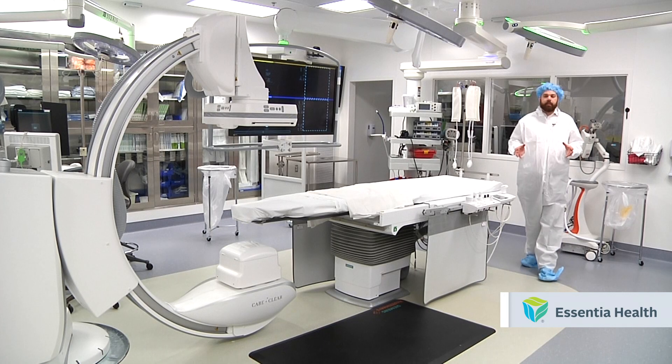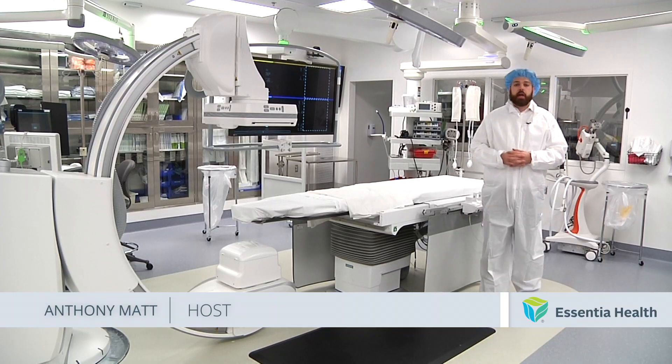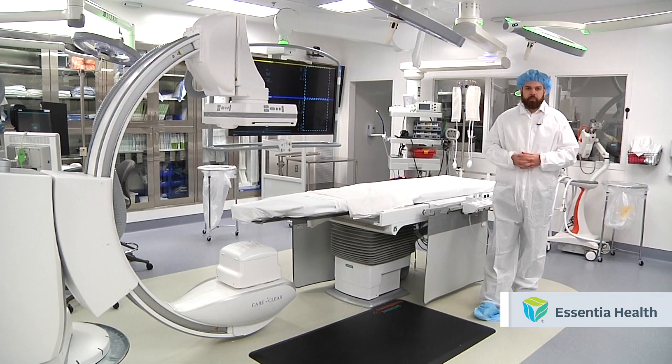Today on Medical Insight, we're in one of the brand new operating rooms inside Essentia Health St. Mary's Medical Center. We're talking about the TAVR procedure. Here's how this potentially life-saving operation works.